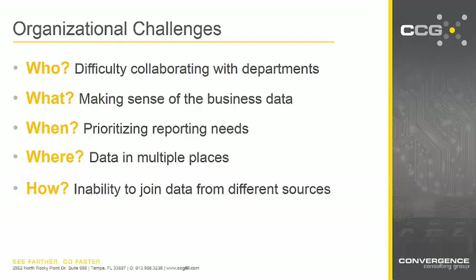When? I'm sure everyone here knows that IT is often overwhelmed with requests because business users want and need their analytics quickly. So how do you prioritize those reporting needs in order to deliver the most valuable data sets? Where? Data is in many Excel spreadsheets in many different places. It can be very time consuming to even build beneficial analytics when you try to wrangle in all those multiple data sources. And finally, the how — sometimes it's even impossible to join data from different sources, so actually trying to accomplish what some of these requests are asking for can be a real challenge for IT departments.